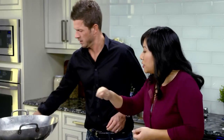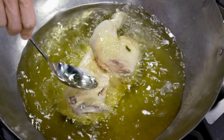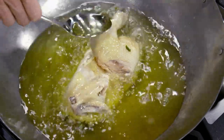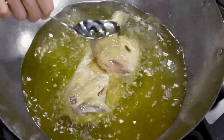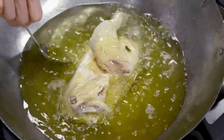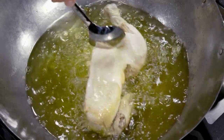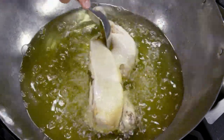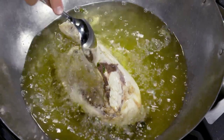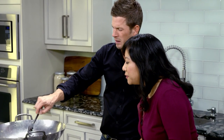Grab a spoon and just ladle some oil to cover the top. Keep pouring the oil on top for a few minutes and we'll give it a little turn. You'll know when it's ready when the skin on the outside turns a golden brown. Look at that nice golden brown!